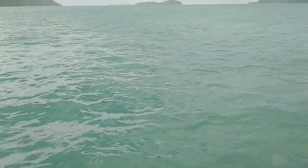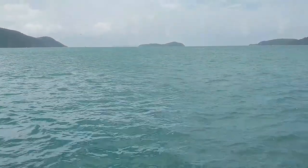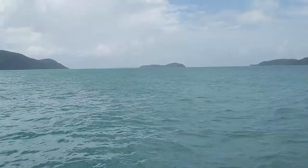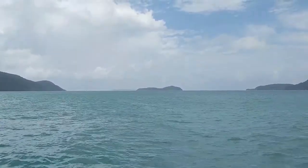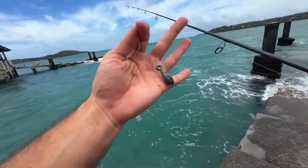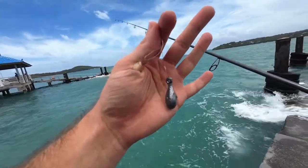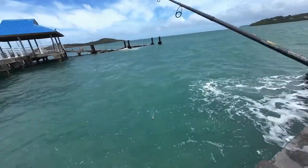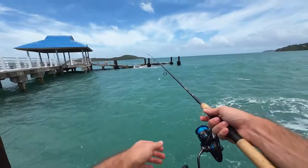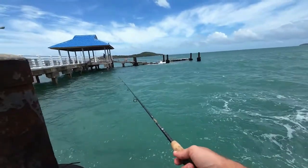All right, so there's our rig — one ounce sinker, size 12 octopus hook with a little bit of shrimp. Let's just flick it out there into some somewhat open water and we'll see what we can pick up.